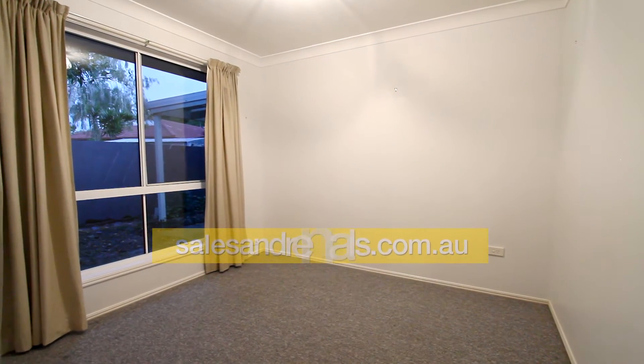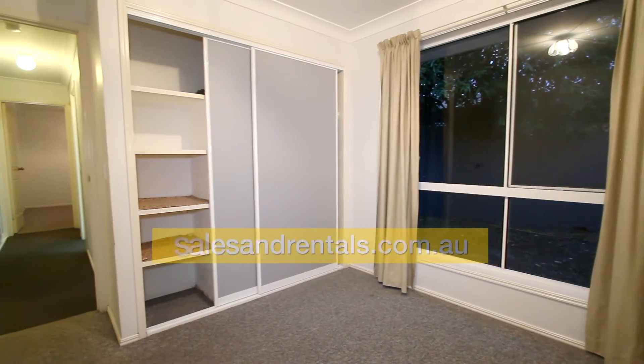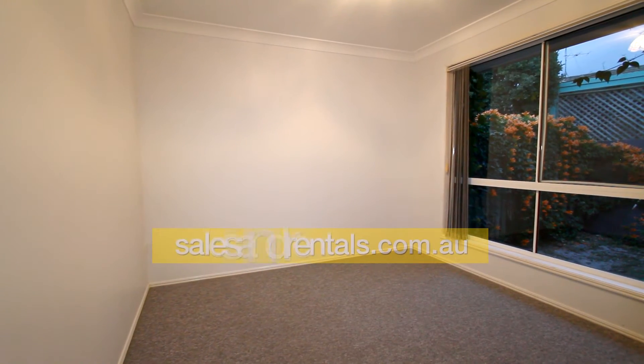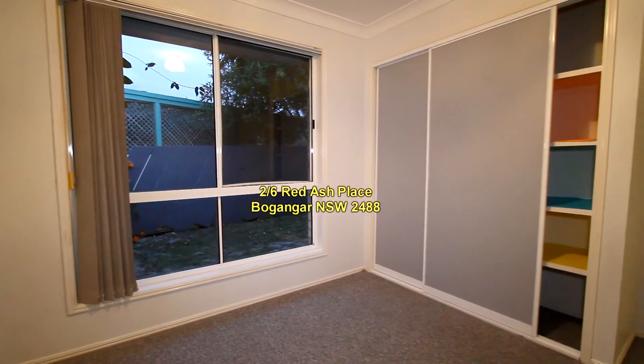Going down the hallway, there are two other bedrooms. Both of them have built-ins with shelves and hanging. There are new curtains installed throughout this property. This is the third bedroom with built-ins.